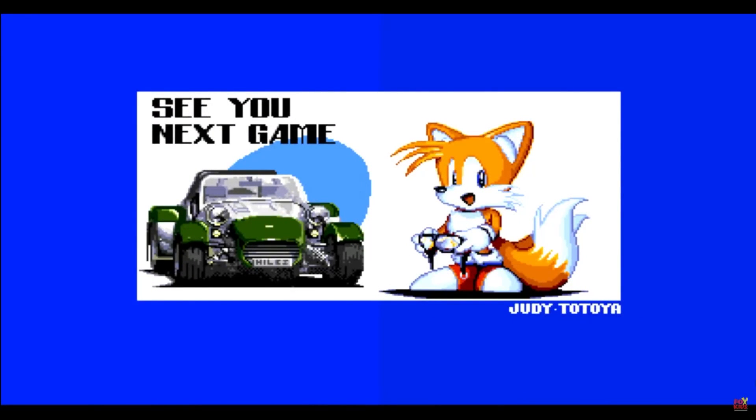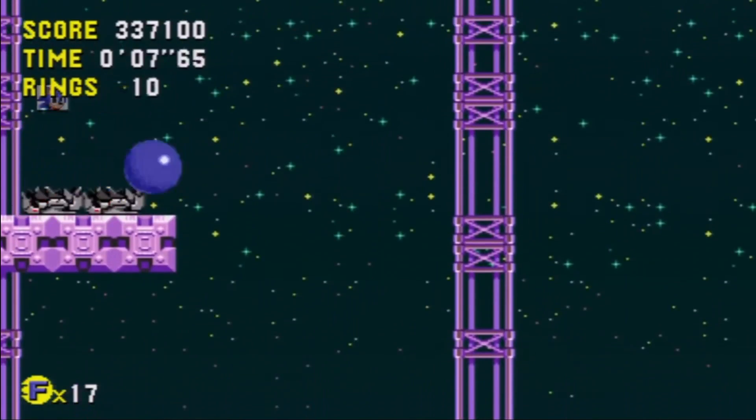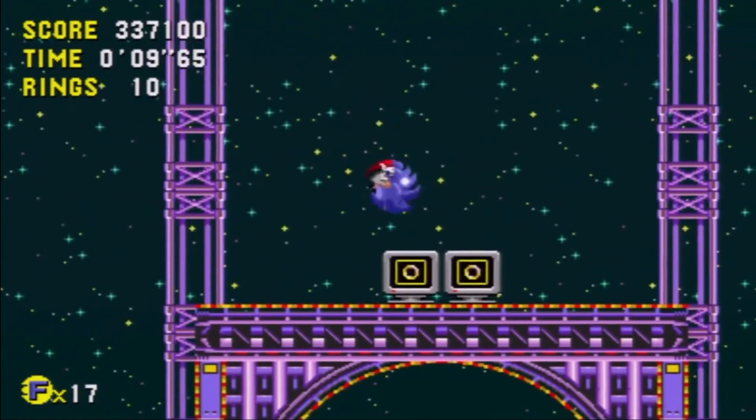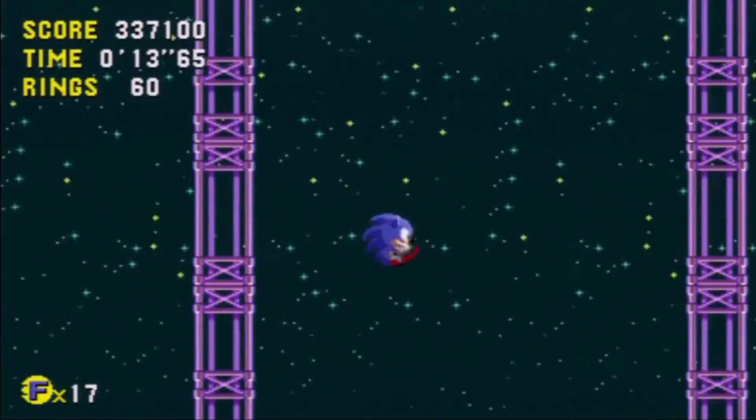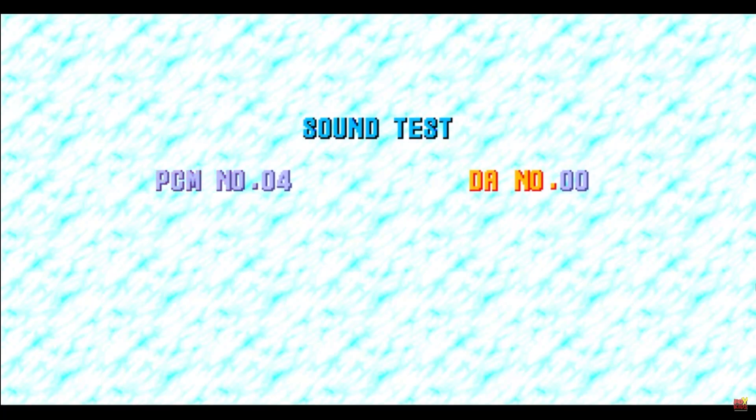If you enter the code 1211, you will be greeted by a cute picture of Tails saying, 'See you in the next game.' Now, brace yourself for this next one. If you enter 421 — the day after Thanksgiving for pot smokers — you will witness the greatest art of Sonic on this planet.